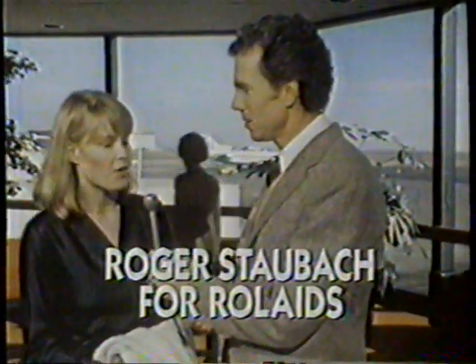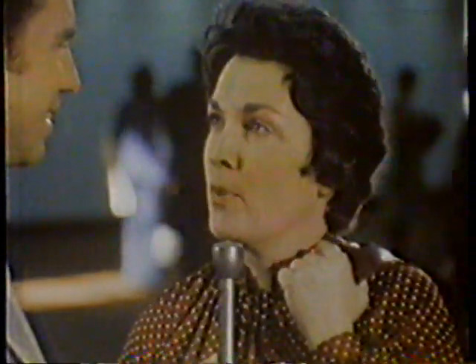We asked Roger Staubach to find out how people spell relief. How do you spell relief? For acid indigestion, R-O-L-A-I-D-S. For heartburn, R-O-L-A-I-D-S.